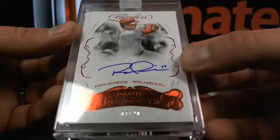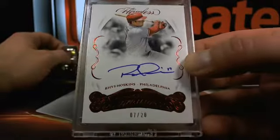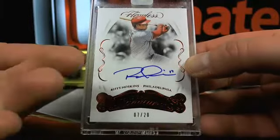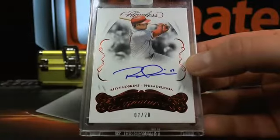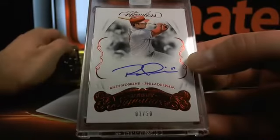So Rifer One — hey Rifer One, welcome. There's a Rhys Hoskins rookie on-card auto, encapsulated, just for you.